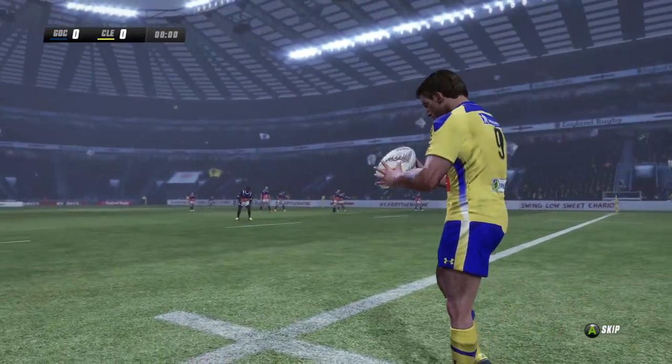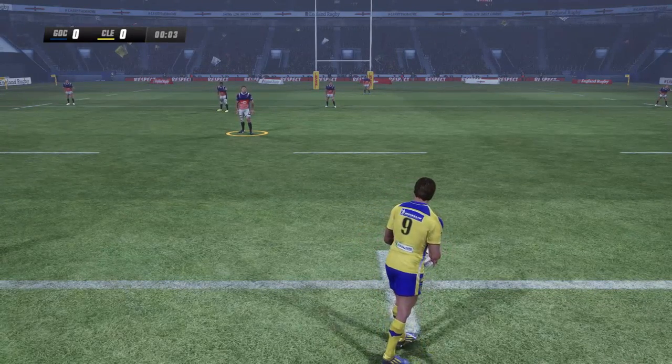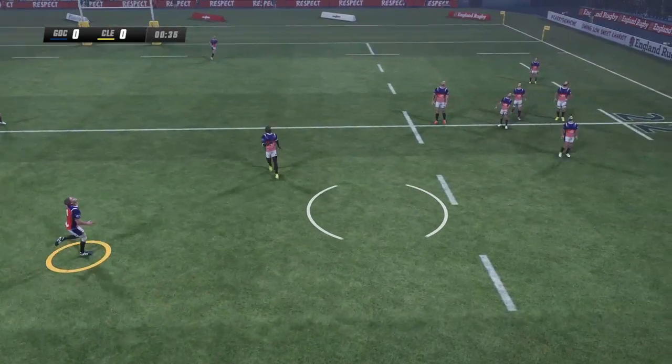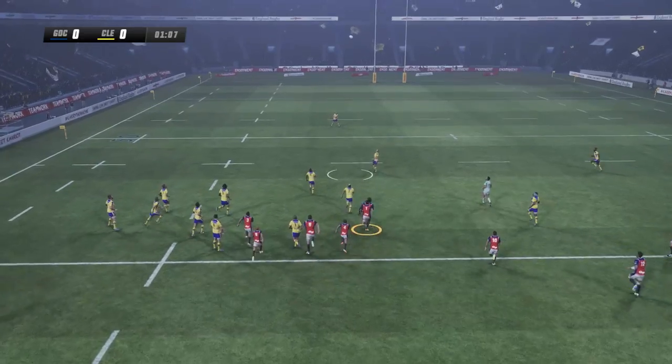We are all good to go here. Clermont of course in the yellow, and the Guardians of the Crib in the blue and red. We look good to get this one underway — and underway we do go, kicked off from Lopez. The ball comes down to Fagan and Bob Bob.